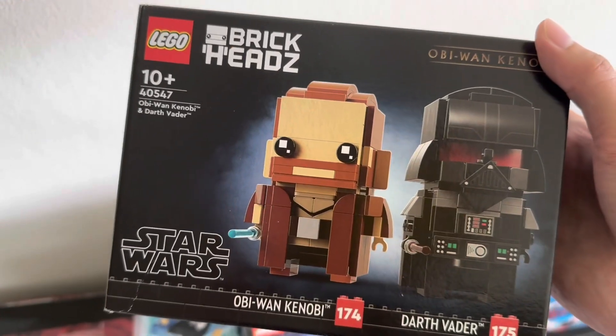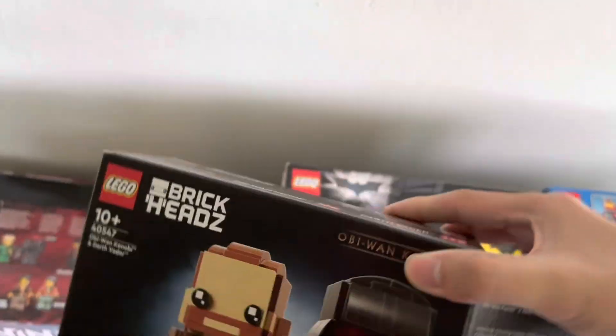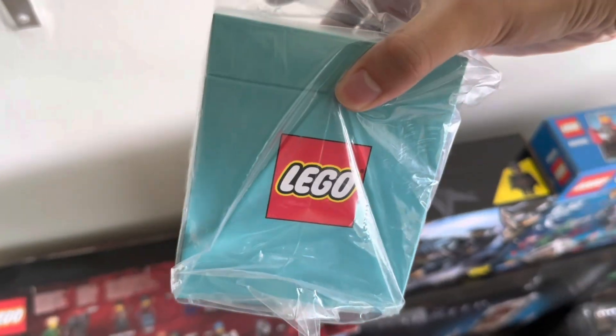Next up we have the Lego BrickHeadz Obi-Wan Kenobi and Darth Vader set. This came out in August last year. The box is really open because I've already built Darth Vader but I haven't built Obi-Wan yet. Really cool — glad to add this to my BrickHeadz display.